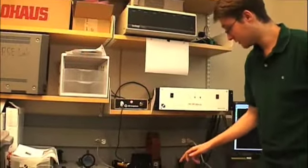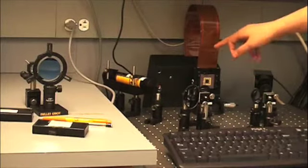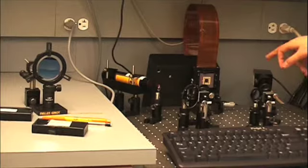These are mirrors, and this is the deformable mirror right here. The laser — the light source — it goes here, bounces off this mirror, bounces off the deformable mirror, bounces off this mirror, and this is a digital camera at the top of this computer.